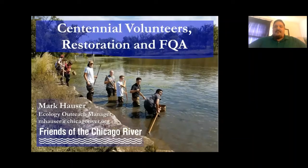Hopefully all of you have an interest in native plants — maybe some of you even work in this field. Today we're going to talk about what makes a plant native, non-native, or invasive. We'll discuss biodiversity and why it's important, share photos of people doing field work, show techniques for getting more native plants into the ecosystem, and end with a simulation where we do our own restoration on the computer. If you have deeper questions, contact me at mhauser@chicagoriver.org.